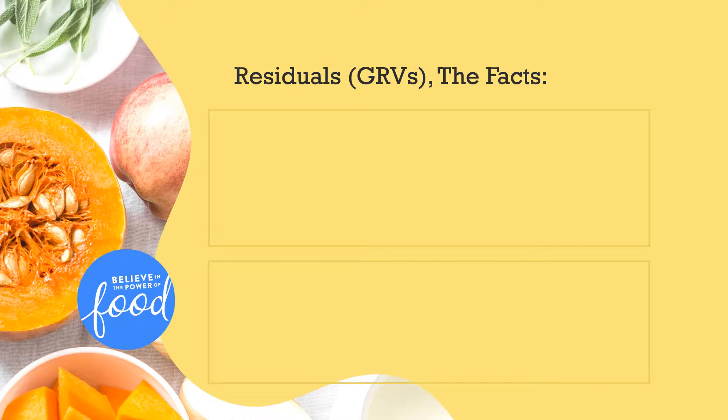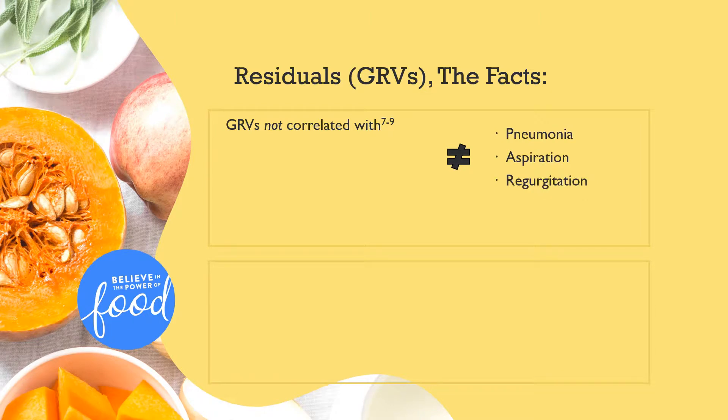Since this has been cause for such great concern, let's take a look at the facts regarding gastric residual volumes. It turns out that GRVs are not correlated with pneumonia, aspiration, or regurgitation. Specifically, randomized controlled trials have shown that raising the cutoff value for GRVs from a lower amount such as 50 to 150 mLs to a higher number of 250 to 500 mLs does not increase the incidence of pneumonia, aspiration, or regurgitation.